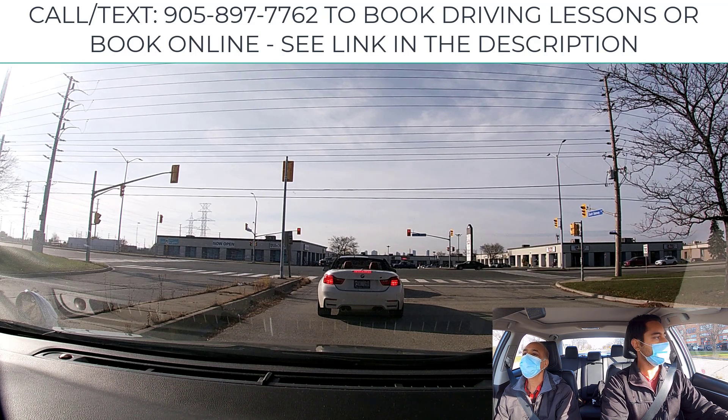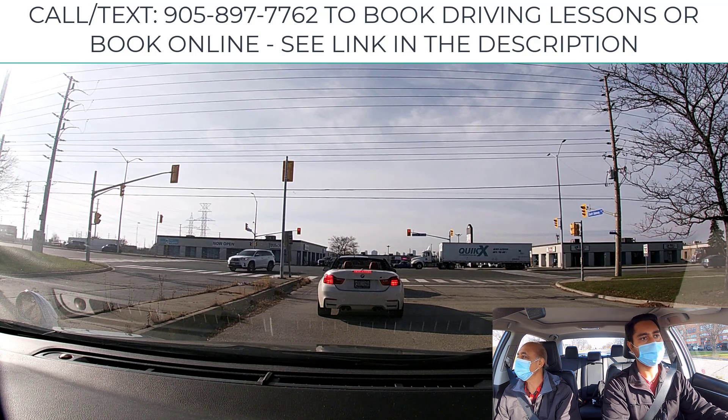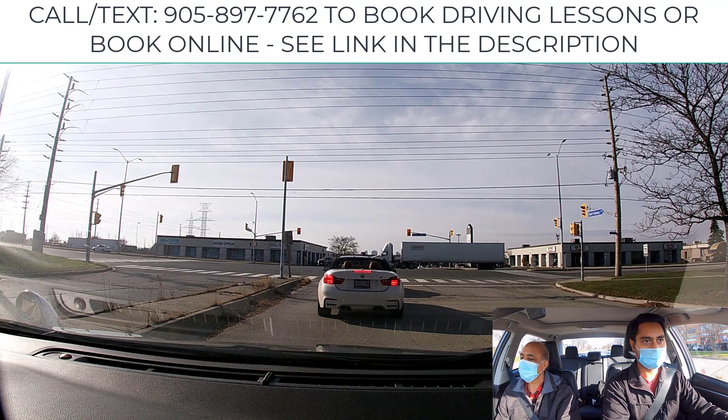Observe both sides and check what kind of traffic signal it is — that's most important. Sometimes there could be a modern signal saying special left turn signal or a preference arrow. Check for all of that. Prepare yourself, check the crosswalk, see how many cars are in opposing traffic, observe the speed limit, relax, get yourself ready, and don't rush.